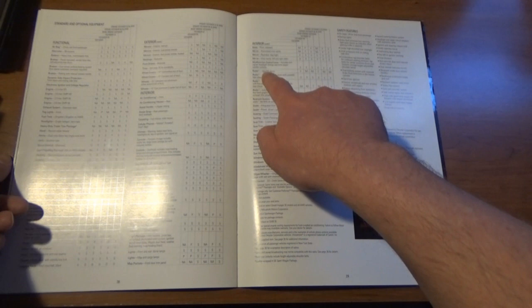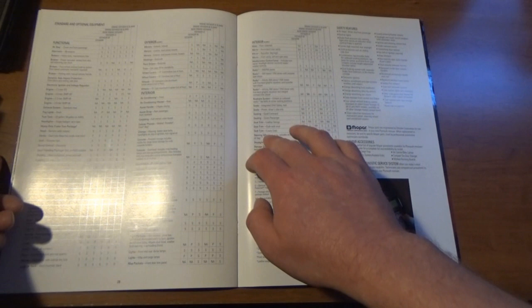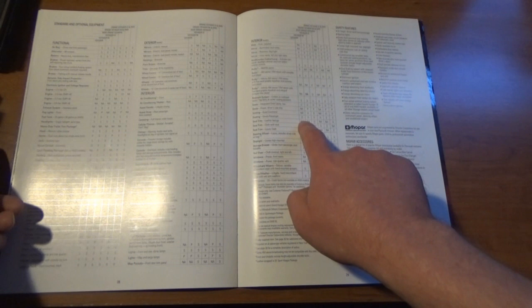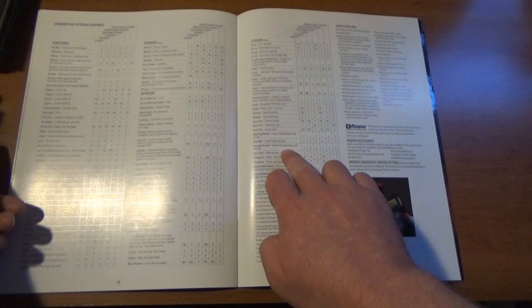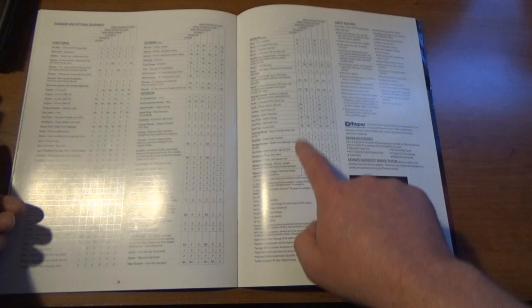We just had the standard AM/FM stereo — we did not have cassette or CD player. We put an aftermarket one in. The seven-passenger seating was optional, so that third row was an option on the base Voyager — it was standard across the board on all the other models. The storage drawer under the front seat was part of that Family Value Package.